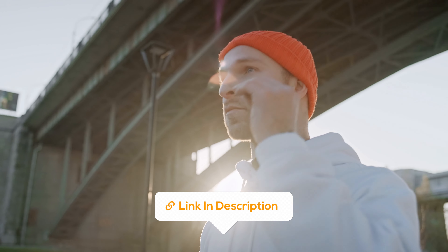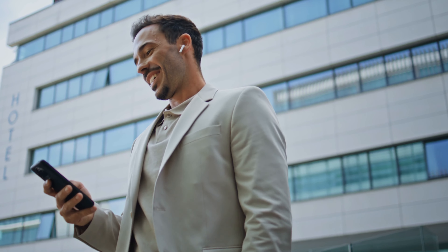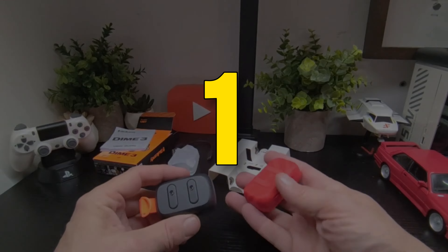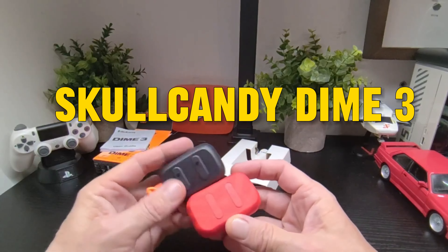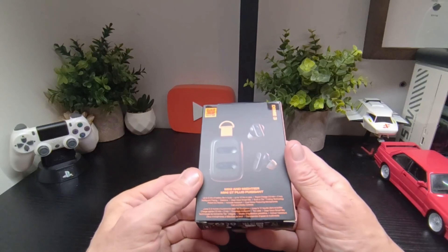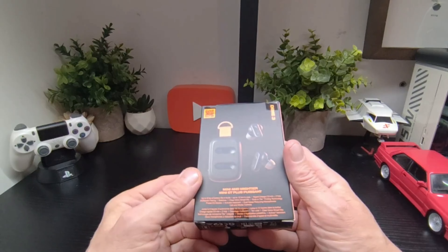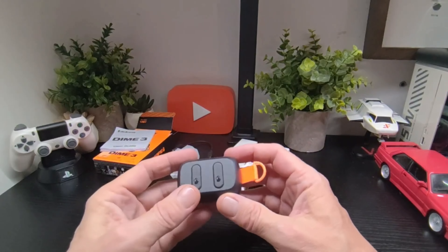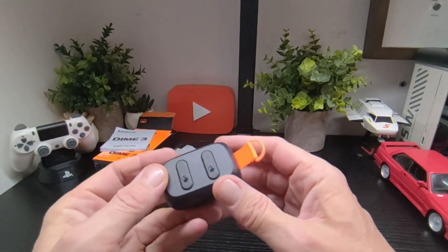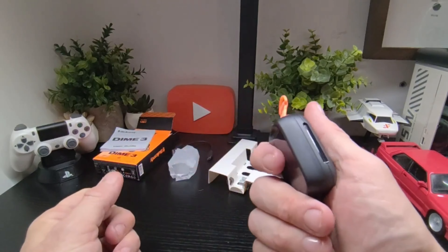Don't worry, audio warriors. I've scoured the market and hand-picked the top 5 budget-friendly wireless earbuds that punch way above their price tag. Don't forget to smash that like button and subscribe for more tech adventures. And of course, check out the links in the description below for all the juicy details on these top 5 wireless earbuds. Let's find your perfect audio escape — cord free and fabulous.